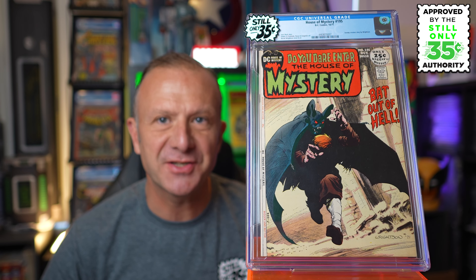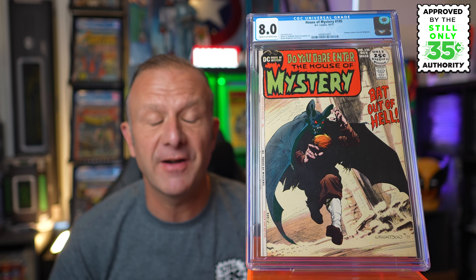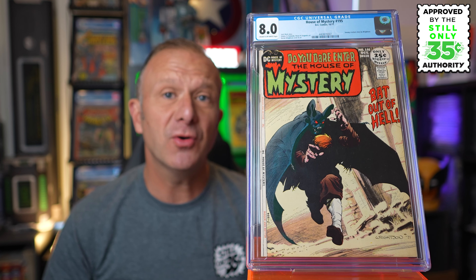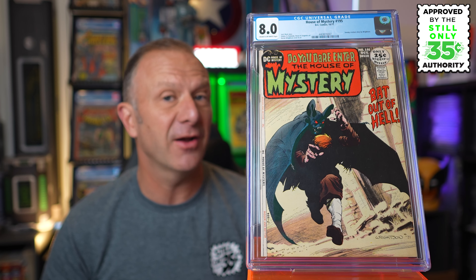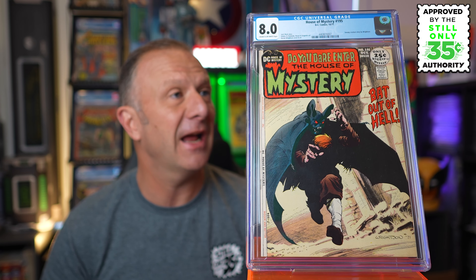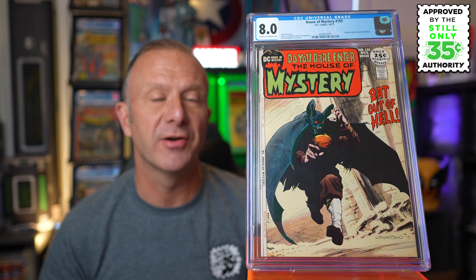First up is House of Mystery 195 from October 1971. What grade did we get from CGC? 8.0, cream to off-white pages. I checked the grader's notes — that small stain on the top of the back cover did ding us, and there was also a small stain on the left centre of the back cover, as well as some lightening to the cover and a very small spine crease at the top staple. I bought this for $300 from a dealer at WonderCon. Checking the FMV for an 8.0, it's around $140, so we didn't do too well. However, it's a great one to have in the collection — I'll probably crack this one open and enjoy it raw so I can read that Bernie Wrightson Swamp Thing prototype.